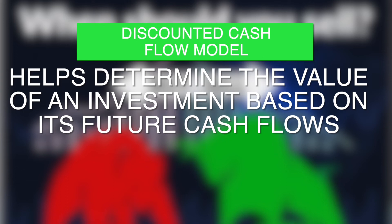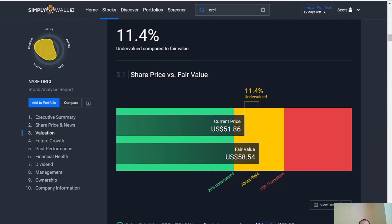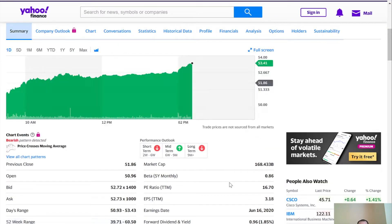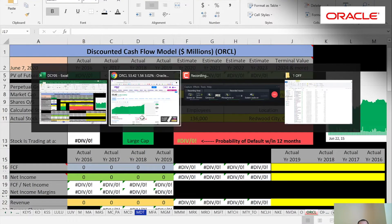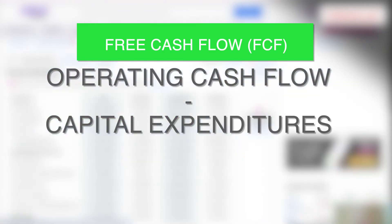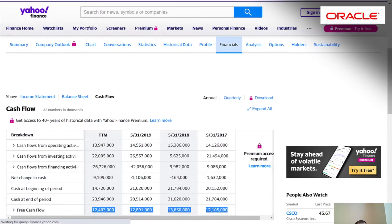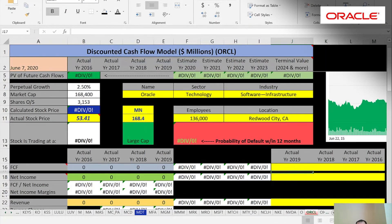I'm going to go through a discounted cash flow model and show you how to value a stock. The company we'll look at is Oracle, a massive software company. The first thing we need is the market cap, which is $168.4 billion, then the market price, and then the free cash flow. That's how we estimate the value of a company — we forecast future free cash flow and discount that number back to today's value, which gives us the intrinsic value. Free cash flow is the cash that's left after operating a business.